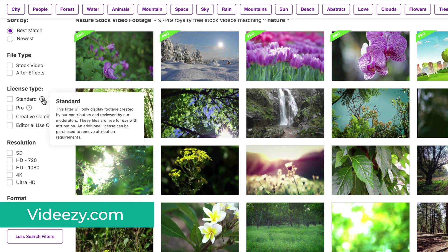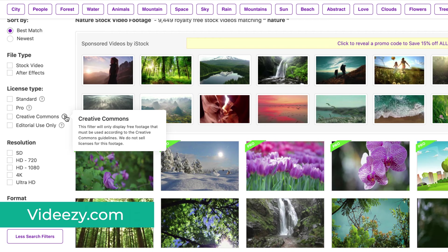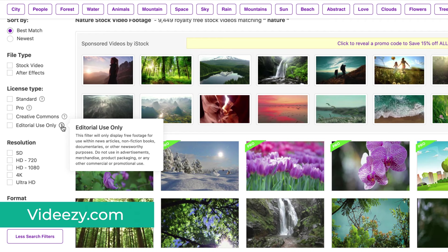Pro License means you have to pay for the video. Creative Commons means you need to provide attribution and you cannot pay to remove the attribution requirement. And Editorial Use Only means you cannot use the videos in commercial projects.